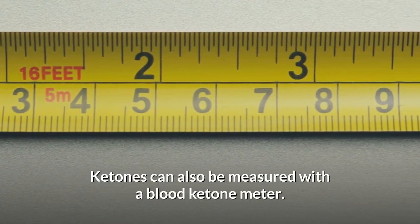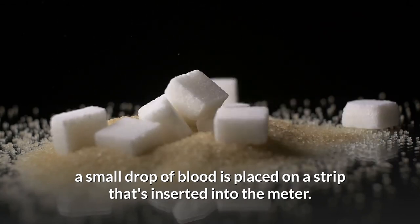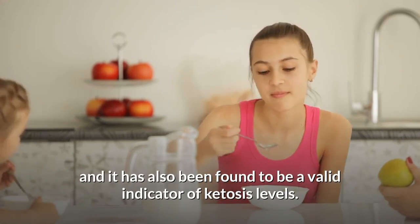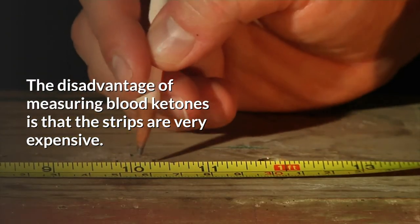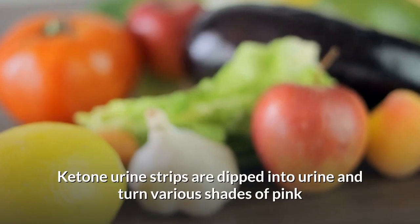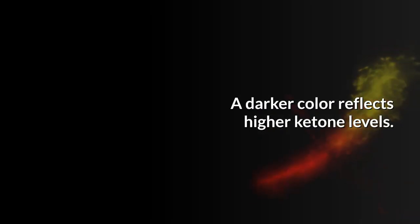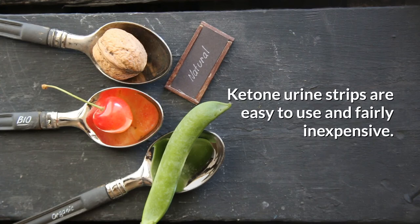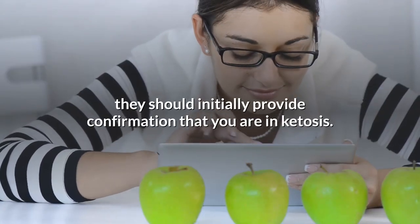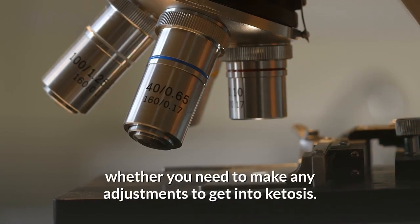Ketones can also be measured with a blood ketone meter. Similar to the way a glucose meter works, a small drop of blood is placed on a strip inserted into the meter, which measures the amount of beta-hydroxybutyrate in your blood — a valid indicator of ketosis levels. The disadvantage is that the strips are very expensive. Lastly, the ketone measured in urine is acetoacetate. Urine strips are dipped into urine and turn various shades of pink or purple depending on the level of ketones present; a darker color reflects higher ketone levels. Ketone urine strips are easy to use and fairly inexpensive, and should initially provide confirmation that you are in ketosis.